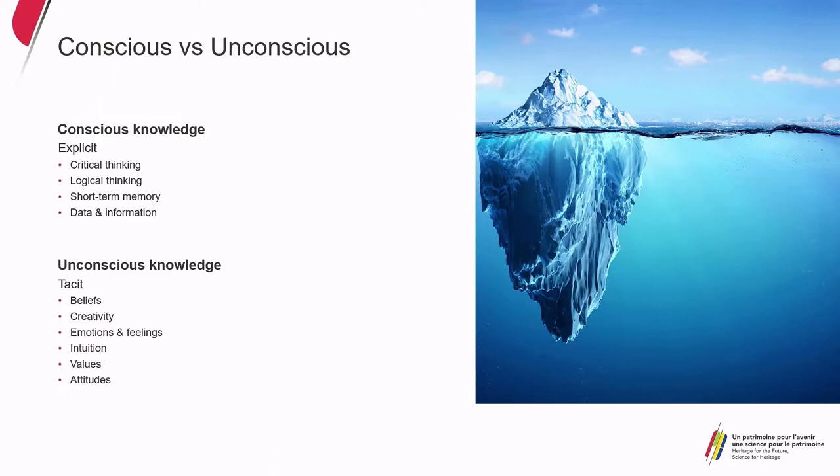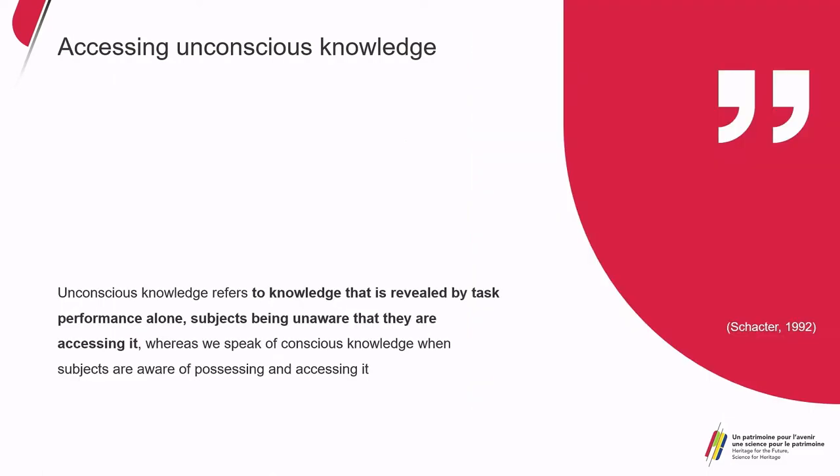I used design students as a case study. We need to understand the difference between conscious and unconscious knowledge: knowledge is like an iceberg — conscious knowledge is explicit, related to logical and rational thinking, but unconscious knowledge is tacit, about our beliefs, values, and attitudes, which we don't access easily. To get to know these attitudes, we need to understand task performance without being aware of it — think of a piano player: it's very difficult to explain in words how they play, but they know how to do it. That's the type of knowledge I wanted to access through collages.